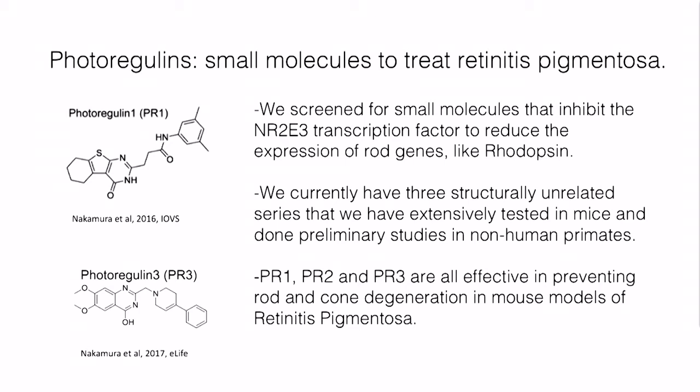We found three series that we're currently working on, doing structure-activity relationship studies to find more potent molecules. One of these, PR3, we're particularly excited about, and we have a grant through the Foundation and the Harrington Foundation to further develop this molecule.